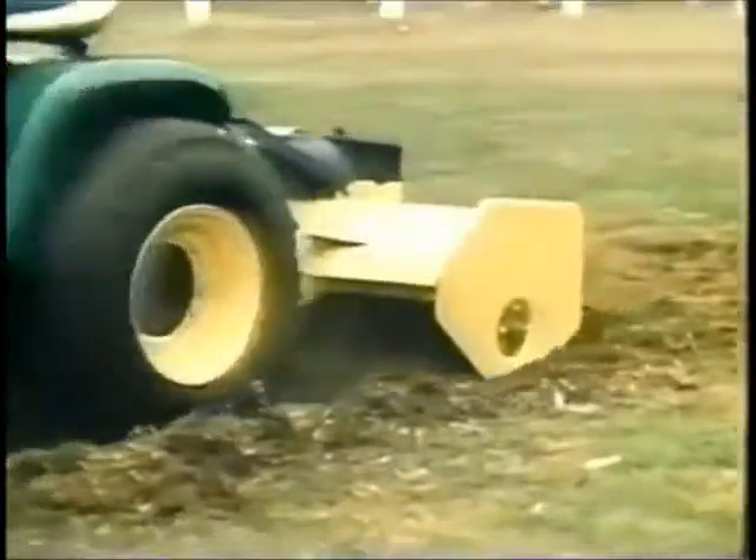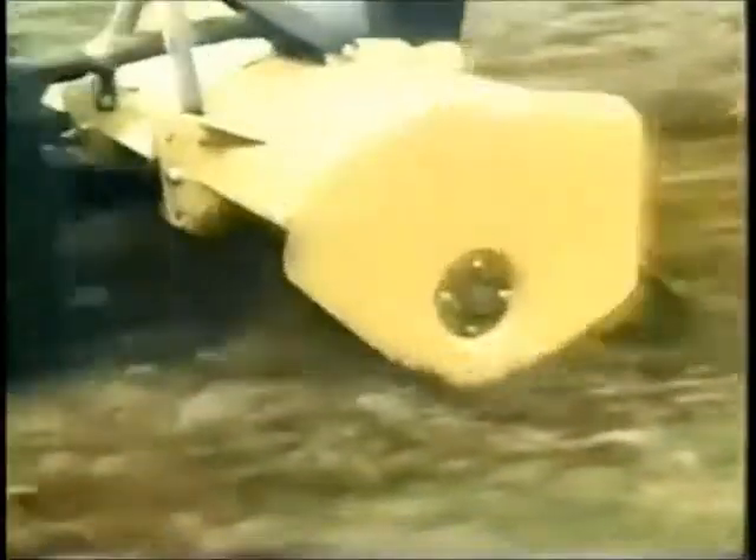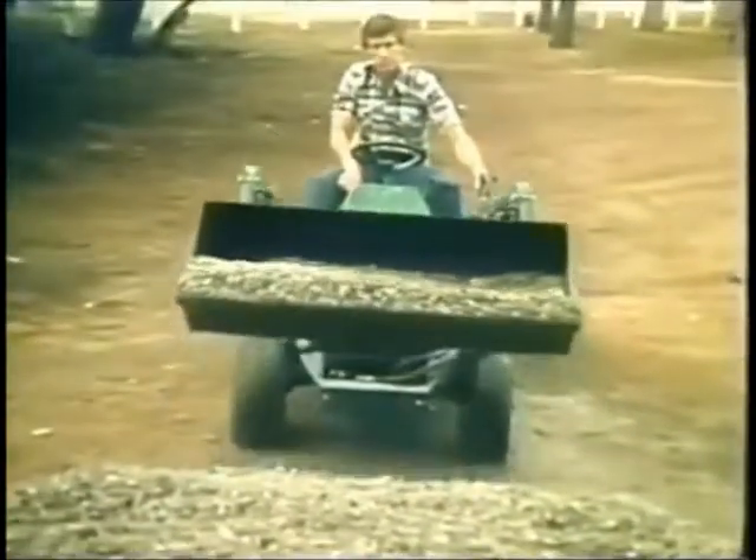Rotary tiller, rear PTO supplies the drive, digs deep and wide. Front end loader, power steering lets you handle up to 600 pounds capacity with ease. And moving parts are enclosed for safety and quiet.